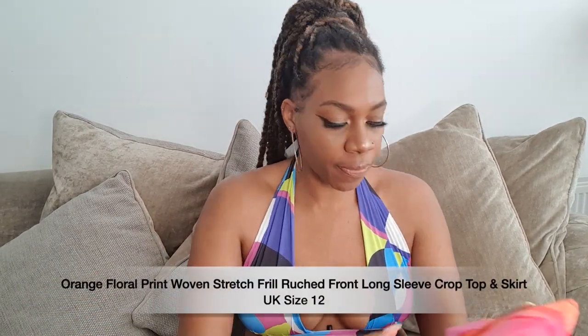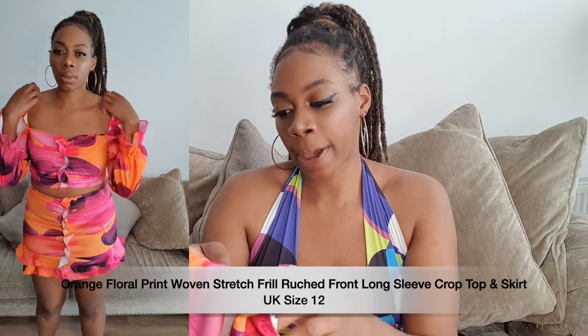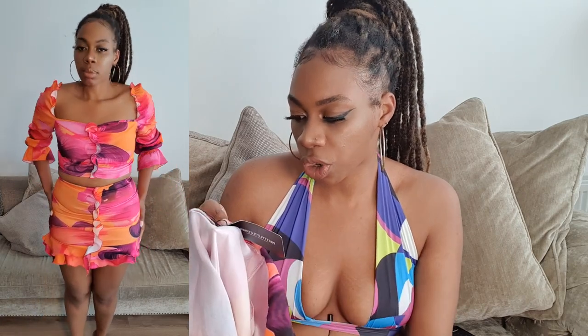I've been seeing PLT sets in hauls and they always look so nice. More recently all of the summer sets I've been seeing have been really cute so I picked up two. The first one is this pink and orange skirt set — this is the top and this is the bottom. It's called the Orange Floral Print Woven Stretch Frill Roost Front Mini and I picked it up in a size 12.